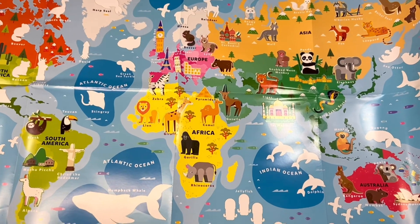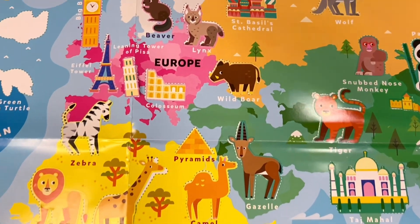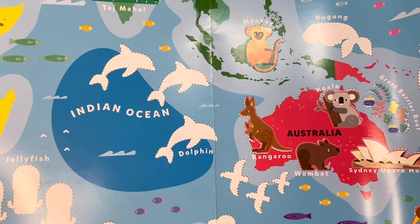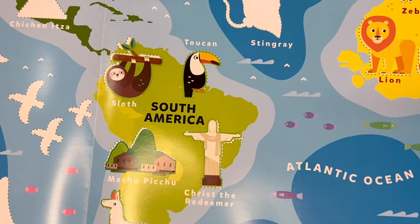Hi everyone, welcome back to our World Map poster series. In our previous videos we stuck our animal stickers on Africa, Europe, Asia, Australia and New Zealand, as well as South America.